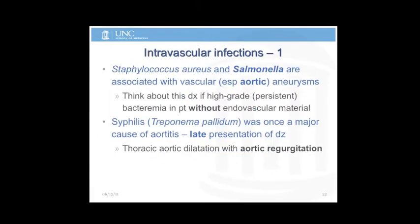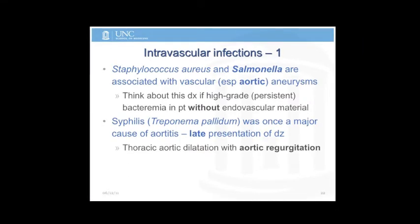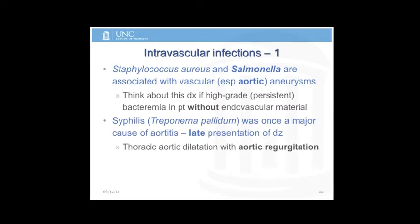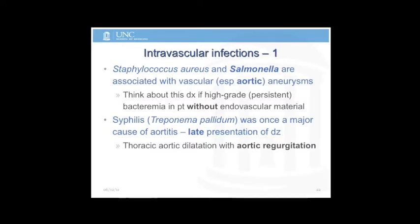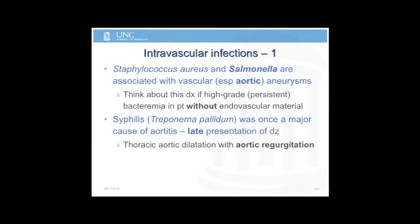Intravascular infections: Staph aureus and Salmonella can cause aortic aneurysms and mycotic aneurysms. Think about this if somebody has a known AAA and a high-grade persistent bacteremia despite early therapy, usually someone without endovascular material. Syphilis can be a cause of aortic regurgitation through aortic root dilatation.